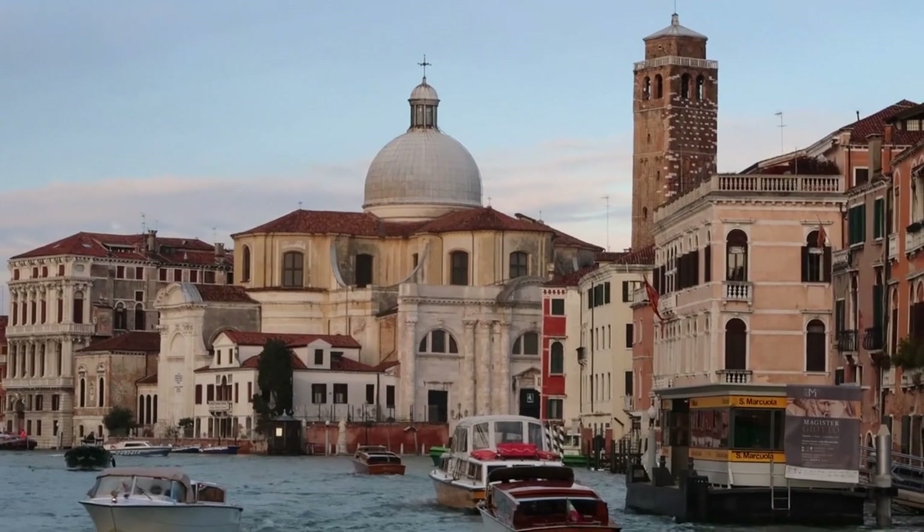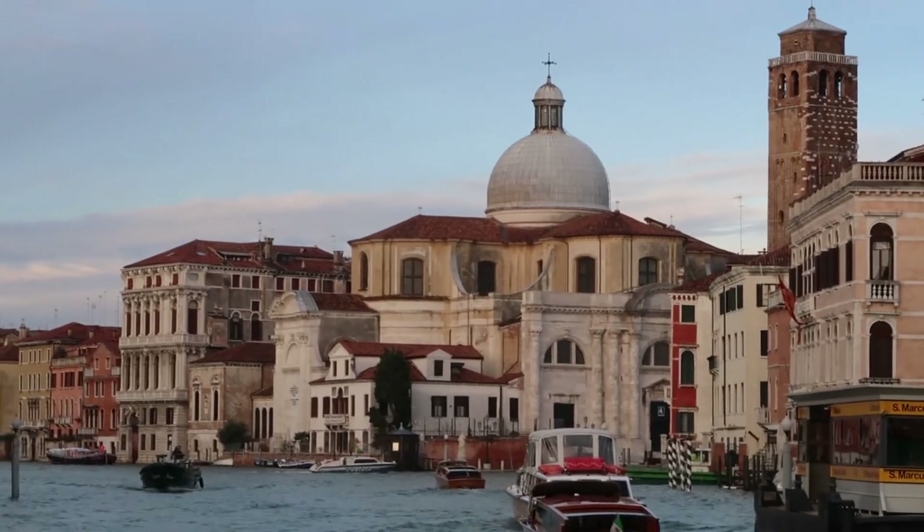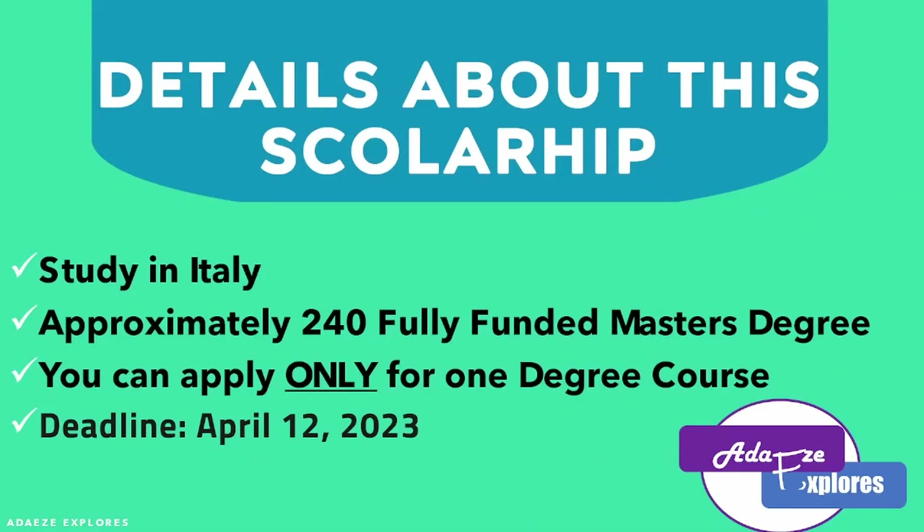As I said earlier, this scholarship is a fully funded scholarship in Italy. This scholarship has about 240 fully funded master's degrees — yes, 240 master's degrees — so there is a place for you. Stick to the end of this video so that you can know the courses to apply for, win the scholarship, and start your studies this year.